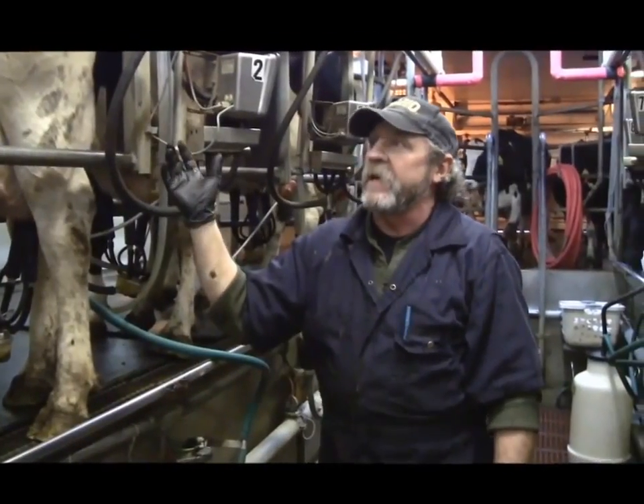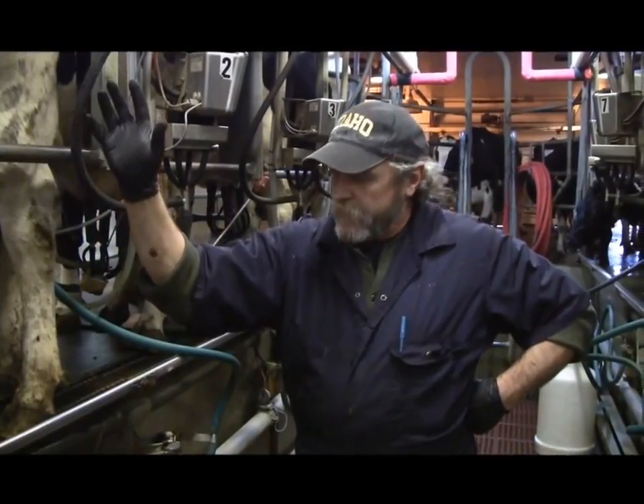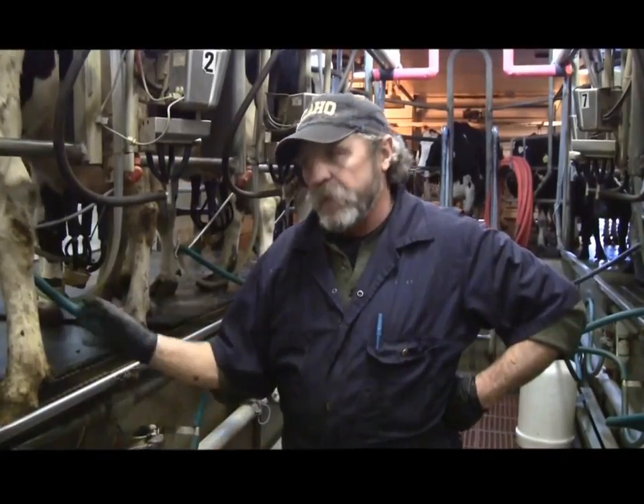We have an automatic take-off, so when the cow is milked down, the signal will be given to the center. The unit will come off automatically, I'll post it up, and then we'll let her out.